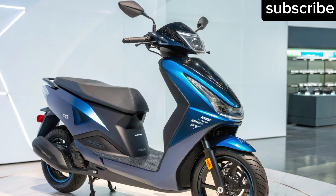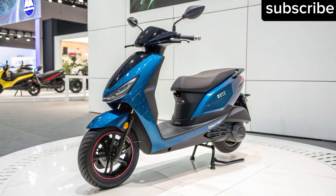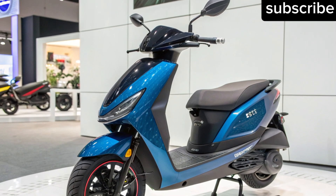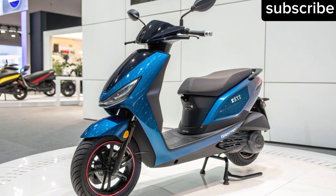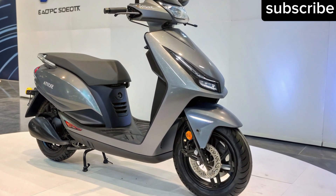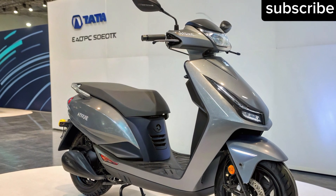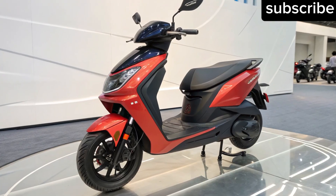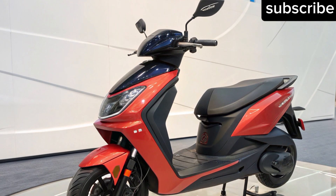Why it matters — the future of Indian commuting: The introduction of a 400 km electric scooter by a brand like Tata could completely reshape India's EV landscape by tackling two major pain points: range anxiety and charging time. Moreover, it represents a strong step toward making sustainable mobility both aspirational and accessible. If Tata delivers on its promises, this scooter could easily become India's first truly long-range electric two-wheeler capable of handling both city commutes and intercity travel without compromise.